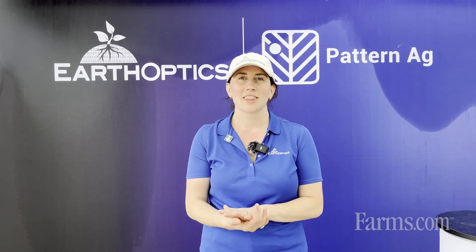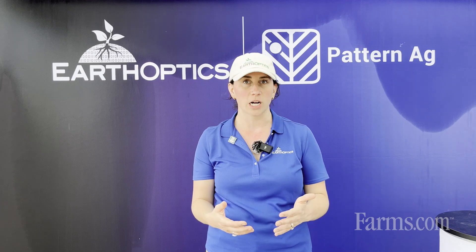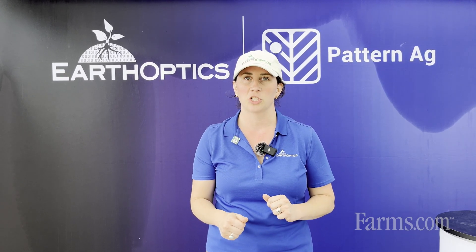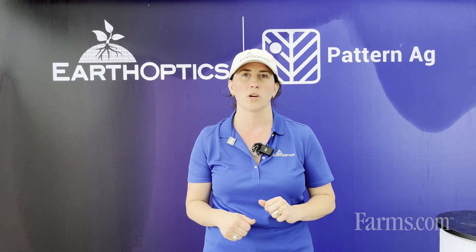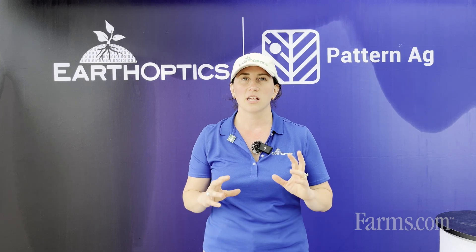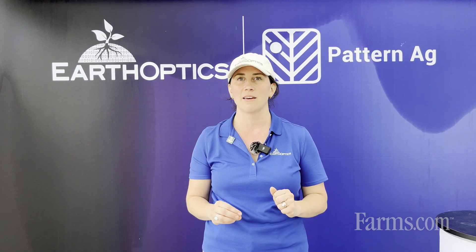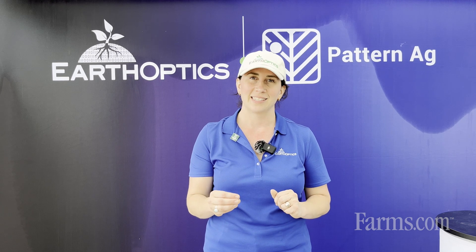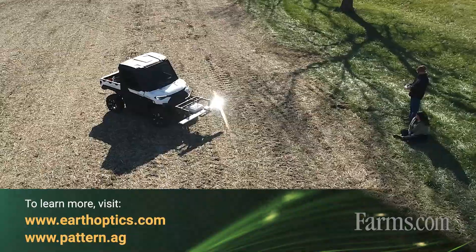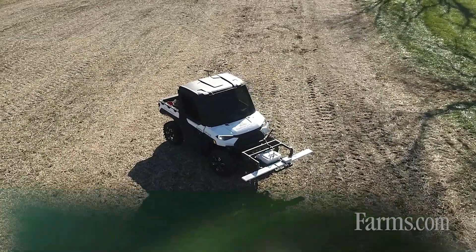The EarthOptics and Pattern tools are highly valuable for the farmer, grower, and producer themselves, but it's also a huge game changer for the trusted advisor on the farm. Whether you're an agronomist or a retail organization, this is a new tool in the toolbox that you want to have access to, to give growers in your market the best and newest insights that are highly actionable. To get a hold of us, contact us at earthoptics.com as well as at pattern.ag.